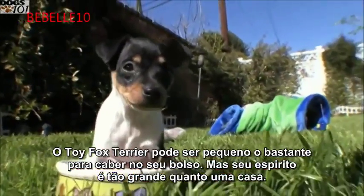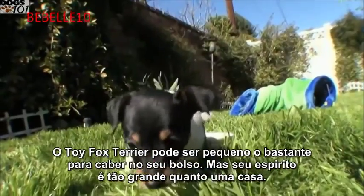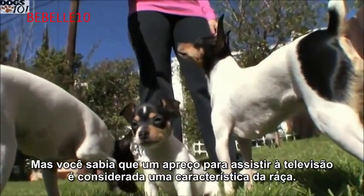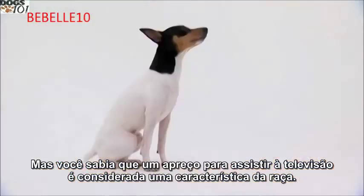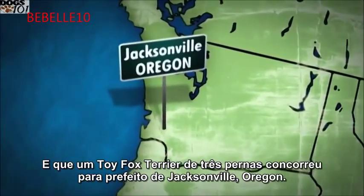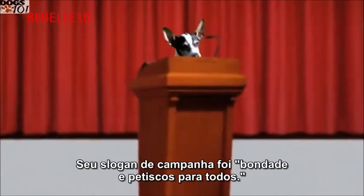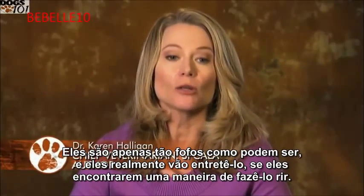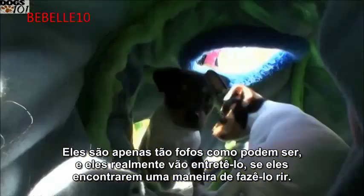The toy fox terrier may be small enough to fit in your pocket, but his spirit is as large as a house. Did you know that a fondness for watching television is considered a breed trait, and that a three-legged toy fox terrier ran for mayor of Jacksonville, Oregon? His campaign slogan was 'kindness and kibbles for everyone.' They're just cute as can be and they will entertain you — they just find a way to make you laugh.